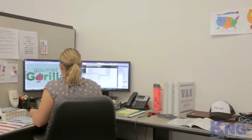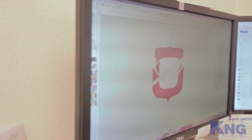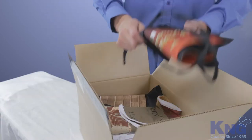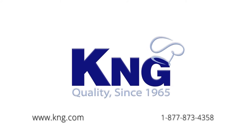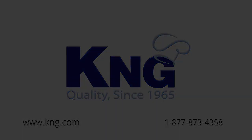Our experienced graphics team will take great care in making sure your logo pops and will send you a proof for your approval before finalizing your order so that you can buy with confidence. There's never been a better time to order your promotional aprons with KNG. For more information, give one of our experts a call today.